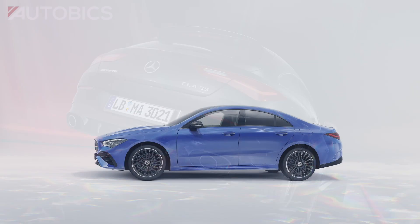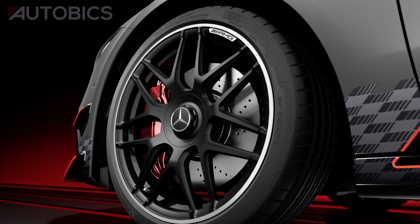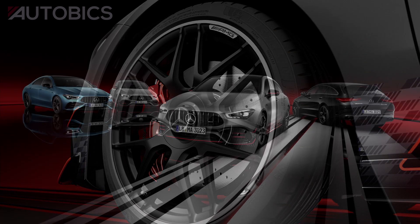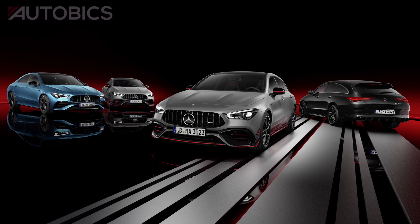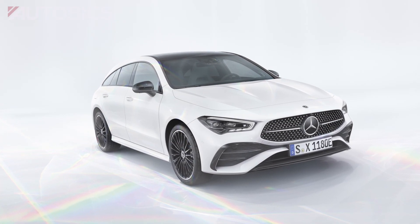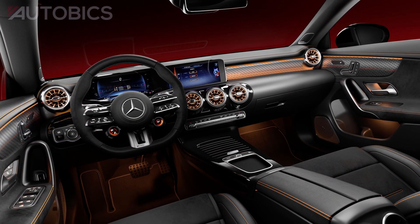The new paint colors Hyper Blue, which is exclusive to the CLA models, and Spectral Blue, as well as three additional wheel rim designs and sizes up to 19 inches, extend the choice for individualization. As standard, the new CLA Coupe and CLA Shooting Brake models are fitted with 17-inch five-spoke alloy wheels in vanadium silver, or a five double-spoke design in high-gloss black with high-sheen finish.